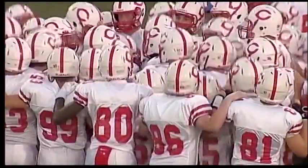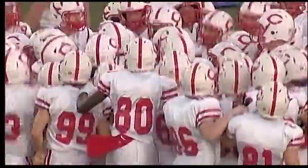Let's go to the highlights. Panthers looking good early in the first quarter. The Cougars are hopping.